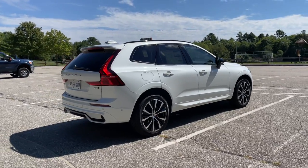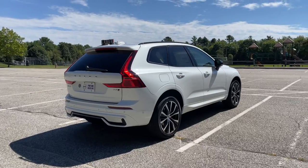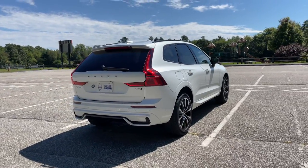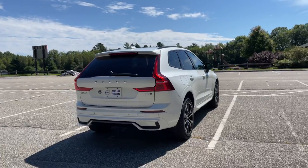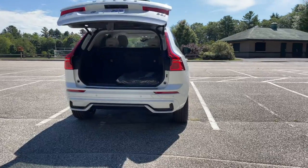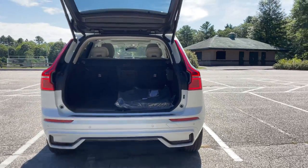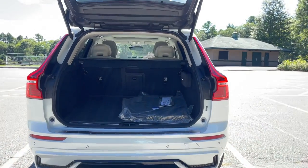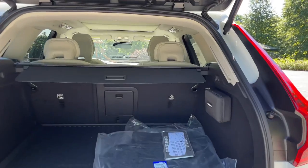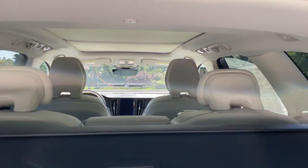This is a B5, so it is a four-cylinder turbocharged engine with 247 horsepower. It is all-wheel drive. It also has a small motor that is in charge of the ignition, and that motor has a battery that's recharged through braking, so that the car recoups that energy and gives you better fuel economy.